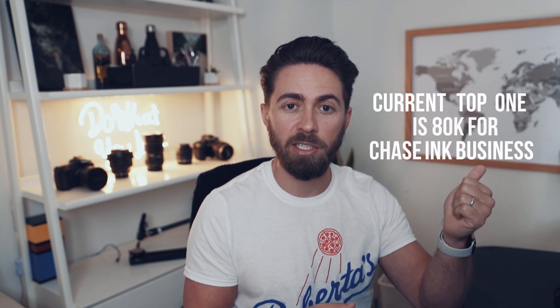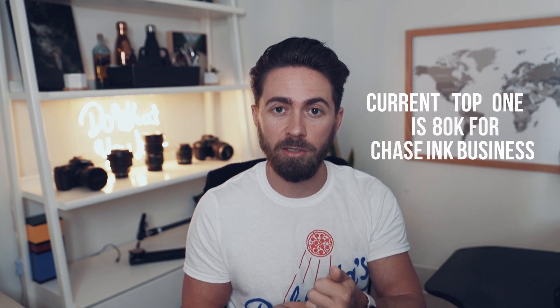So number one is credit card signup bonuses. This is the easiest and it's the first thing that I actually did. There are a ton of credit card offers out there that earn you between 25,000 up to 100,000 credit card points just for signing up and hitting a minimum spend. I just did a video talking about the top signup bonuses of 2019. Right now the current top cards are the Chase Inc. Business, which is earning 80,000 points on signup, and the Amex Platinum, which has got 75,000 points. In general, when it comes to signup bonuses, a common question is: when is the right time to sign up, when do I pull the trigger and actually get the credit card?